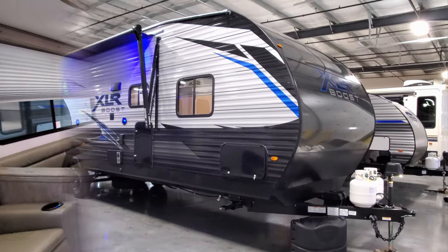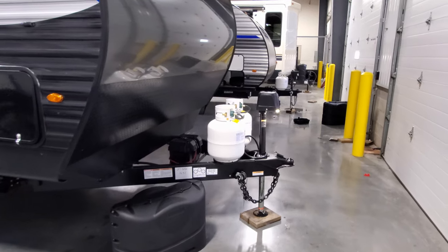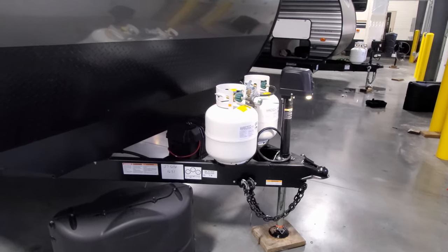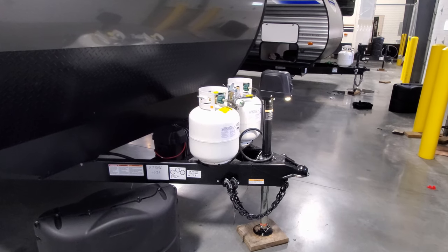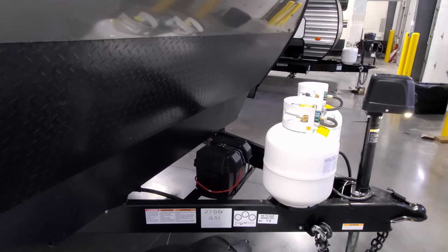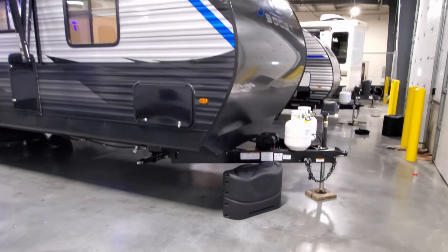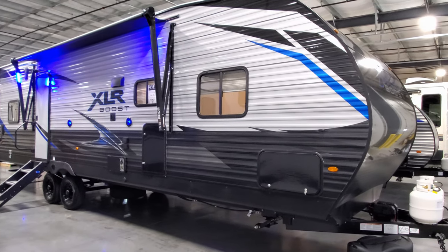Now we're back on the outside of this new Forest River XLR Boost. Up front you have a two and five-sixteenths hitch ball, heavy duty safety chains with a nice latch for storage, a power tongue jack with manual override and a built-in LED light. There are two 20-pound propane tanks with an auto-changeover regulator and a hard bottle cover. Behind the tanks is room for two batteries — it doesn't come with any from the manufacturer, but you get one deep cycle Interstate battery from the dealer. The unit comes standard with metal-sided exterior.